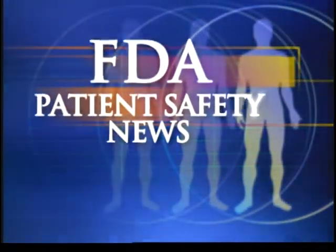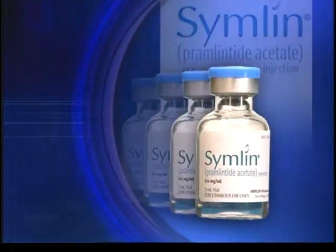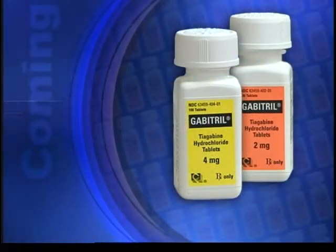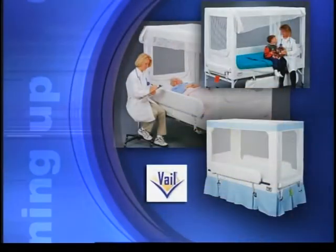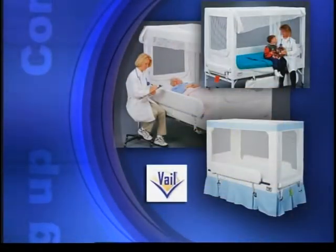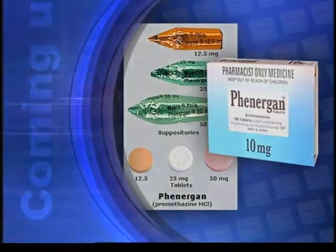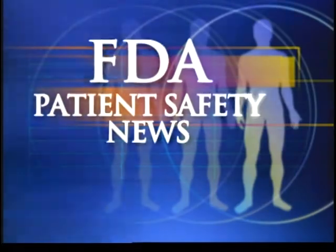This is FDA Patient Safety News. In this edition: a new drug to treat adults with diabetes, a warning on using Gabitril in patients who don't have epilepsy, patient injuries from certain enclosed beds, and avoiding Phenergan in children under two. These stories and more on this edition of FDA Patient Safety News.